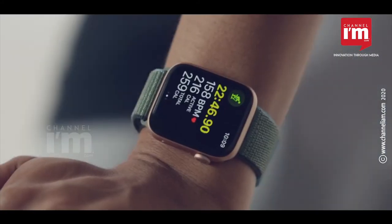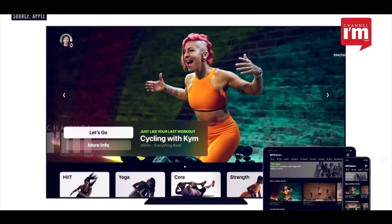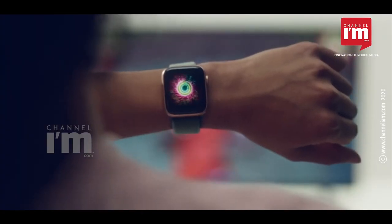Apple Fitness Plus has also been launched. Through this service, users can play workout videos on iPhone, iPad, and Apple TV.